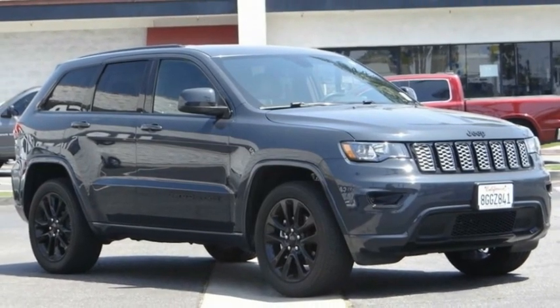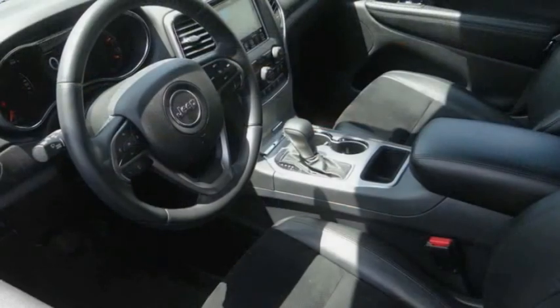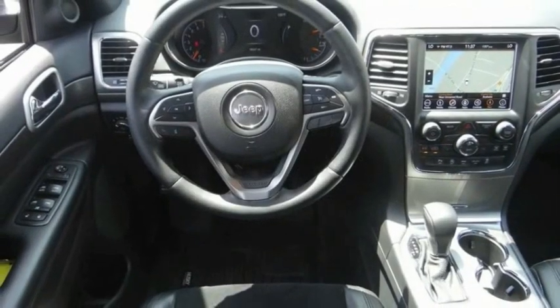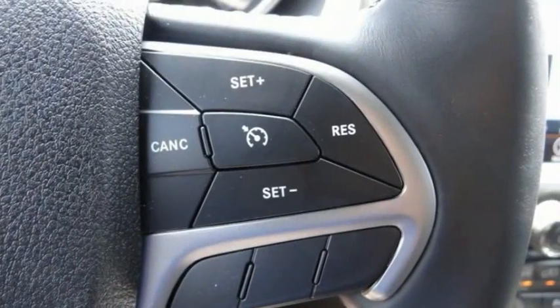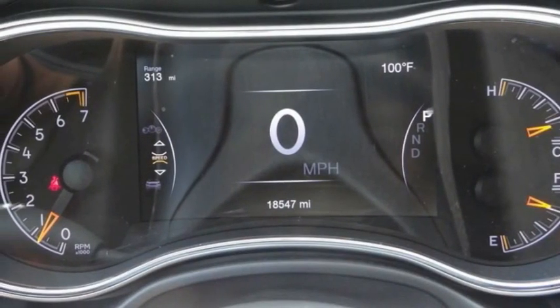Take a ride in the 2018 Grand Cherokee. The Jeep Grand Cherokee offers superior off-road capability, comparable to that of the upscale Land Rover LR3. This makes the Grand Cherokee a fine choice for families who venture off-road or vacation in the mountains or other remote areas, and is priced below $40,000.